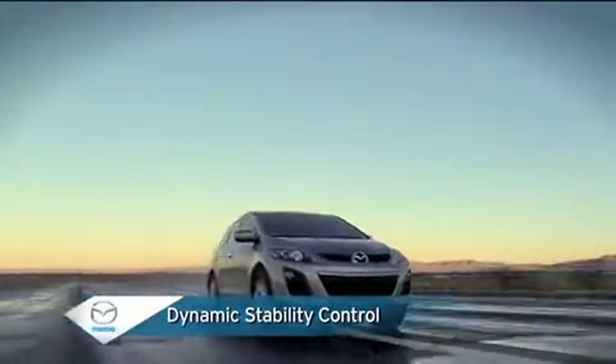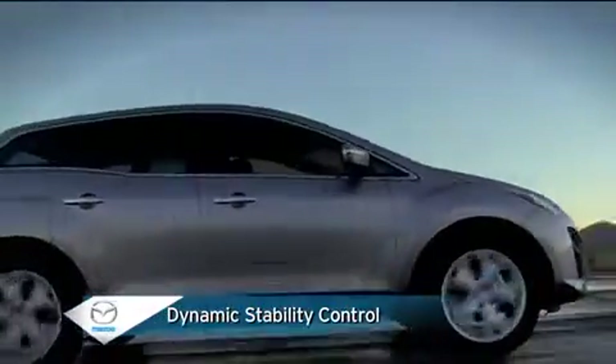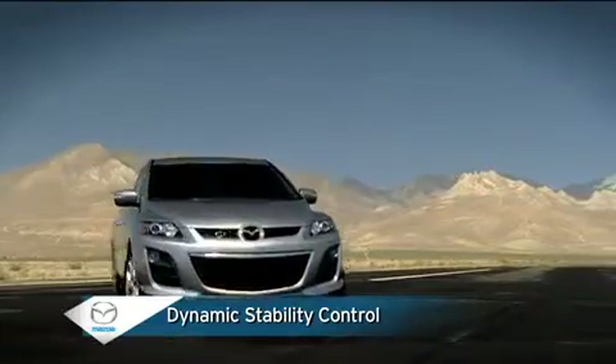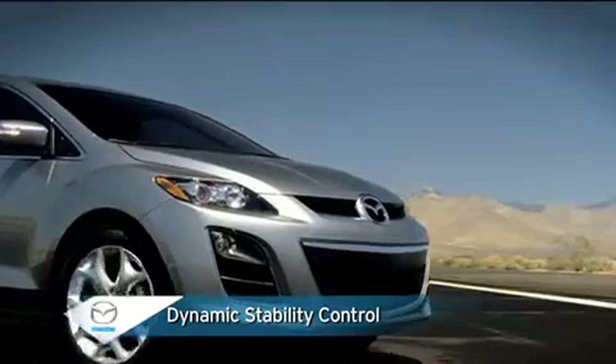Standard dynamic stability control integrates traction and stability technology to help you stay in control on slippery surfaces when cornering and during evasive moves.